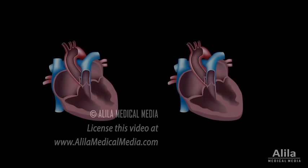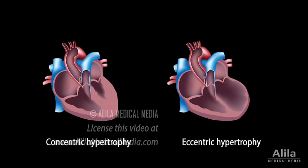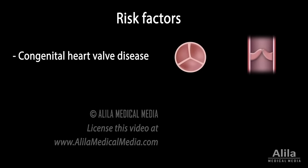In attempts to compensate for the low blood output, the left ventricle grows larger to generate higher pressures and pump harder. This enlargement may help to relieve symptoms at first, but eventually it causes the ventricle to become weak and fail.